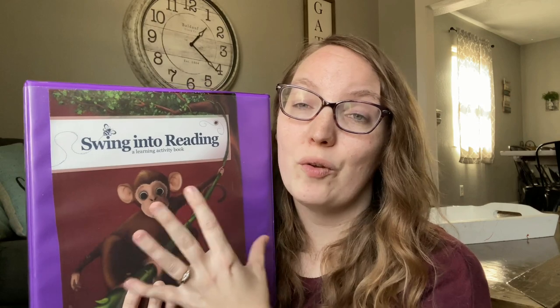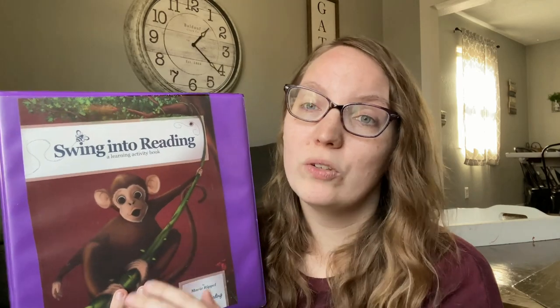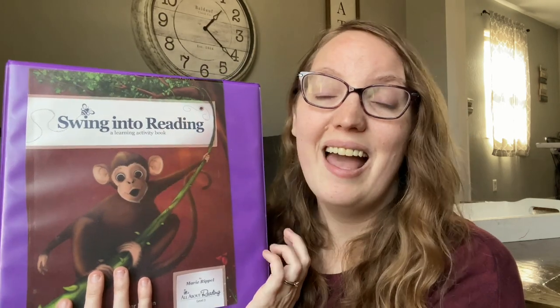For reading, she is currently in All About Reading Level 2, and again she may bleed into that a little bit into next year, but then she will start Level 3. She may even be able to move into Level 4 because she is progressing so well with this program. I've been really impressed. Definitely waiting till later to start it has really eliminated a lot of those struggles I had in the earlier years with my older kids, and I've been really, really pleased with her progress. She's picking up very quickly and reading very well, so I really think we'll be able to get into Level 3 within the first few months of the new school year.